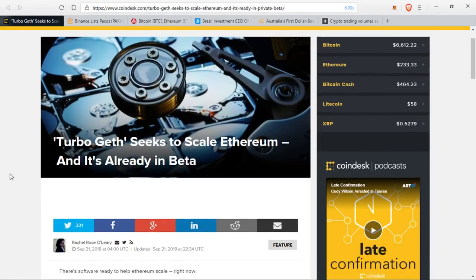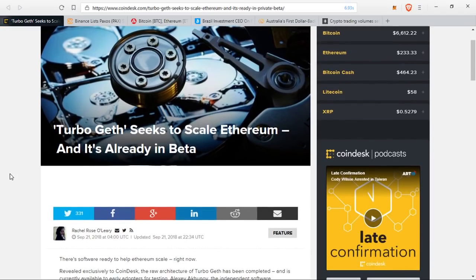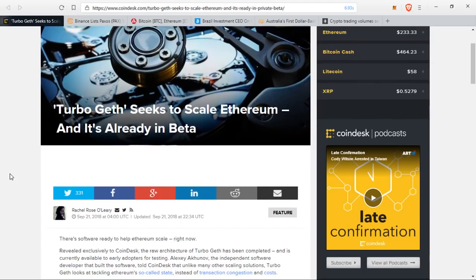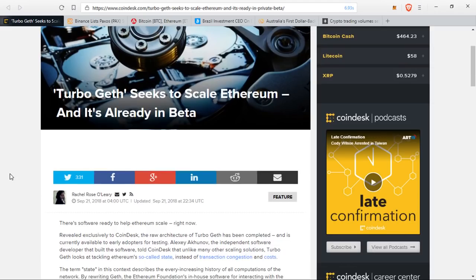On the topic of Ethereum scaling, it appears that something that will help Ethereum scale is already available. Revealed exclusively to Coindesk, the raw architecture of TurboGeth has been completed and is currently available to early adopters for testing. Someone by the name of Alexey Akunov, the independent software developer that built the software, told Coindesk that unlike many other scaling solutions, TurboGeth looks at tackling Ethereum's so-called state instead of transaction congestion and cost.